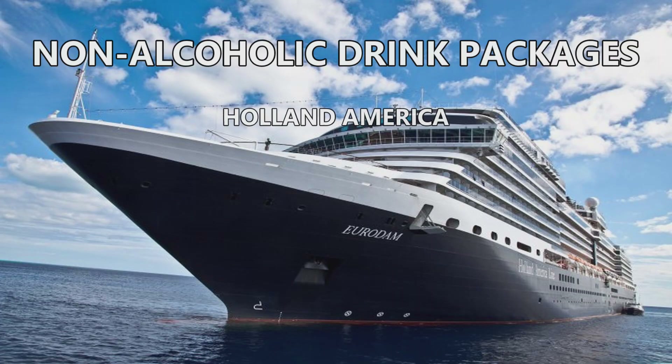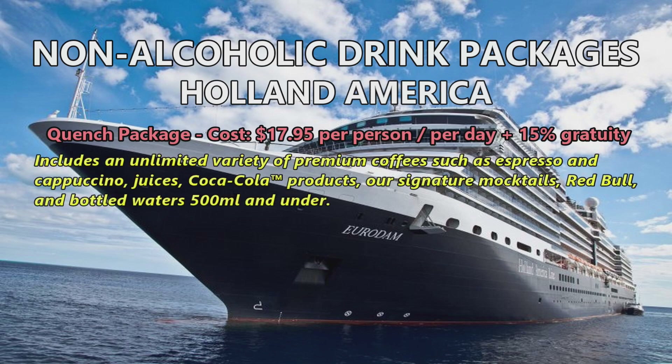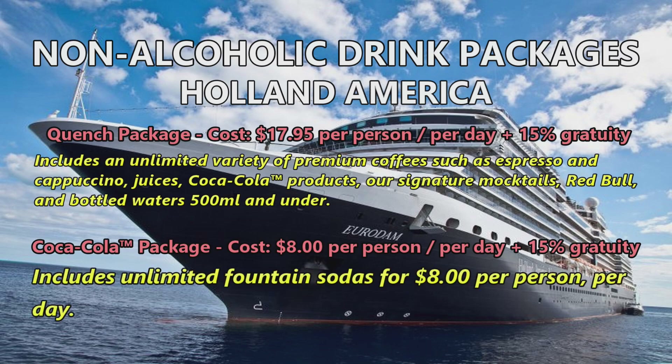The Eurodam also has two non-alcoholic packages. The first is the Quench Package at $17.95 per person per day plus 15% gratuity, including premium coffees like espresso and cappuccino, juices, Coca-Cola products, Signature Mocktails, Red Bull, and bottled waters 500ml and under. Their second package is the Coca-Cola Package at $8 per person per day plus 15% gratuity, which includes just unlimited fountain sodas.